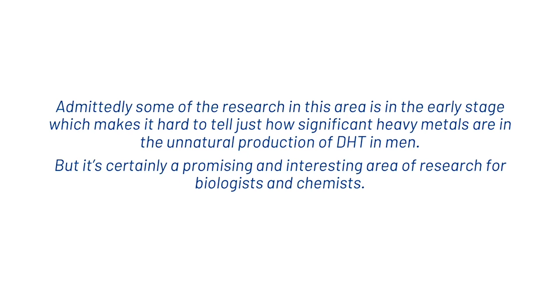Admittedly some of the research in this area is in the very early stages, which makes it hard to tell just how significant heavy metals are in the unnatural production of DHT in men, but it's certainly a promising and interesting area of research for biologists and chemists. So guys, that's what we wanted to share with you today on tap water and how it can impact hair. If you're new here, make sure to hit subscribe and I'll see you in the next video. Thanks.